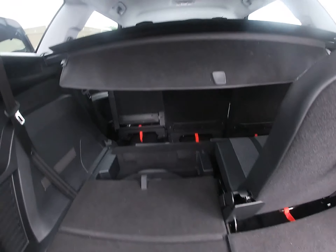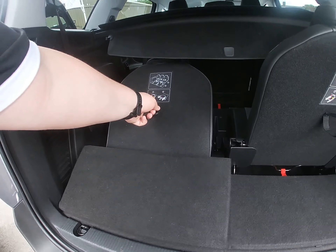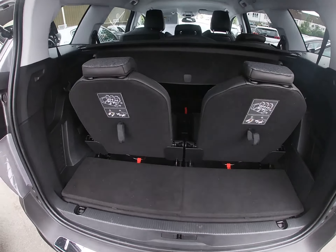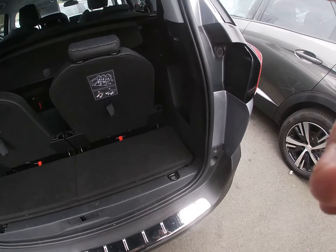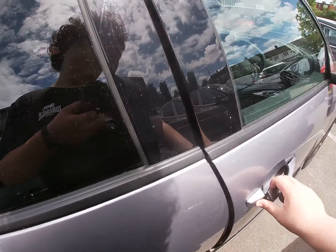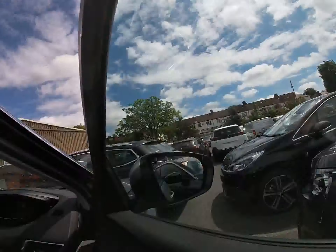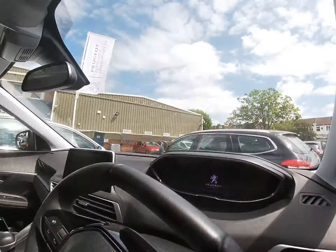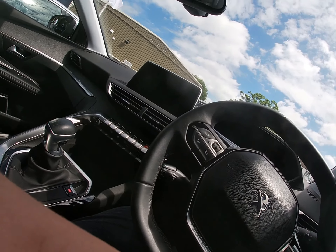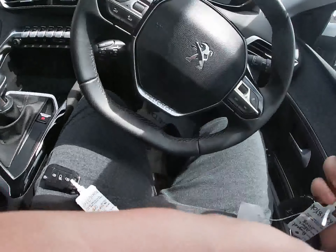Yes, this is a seven-seater. You can see the seven seats in the rear. Let's go and show you the inside. Here we are approaching the 5008 — it's the same inside as the 3008.